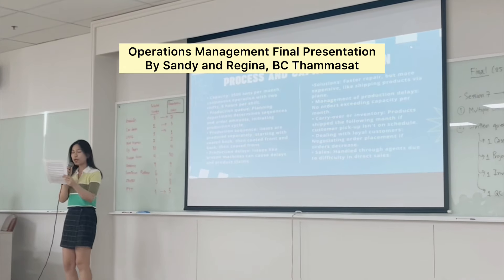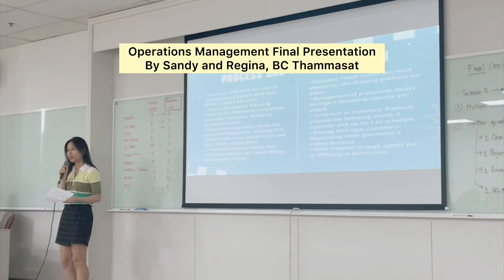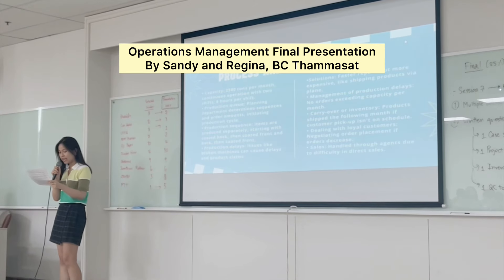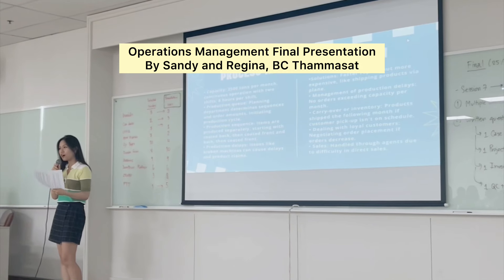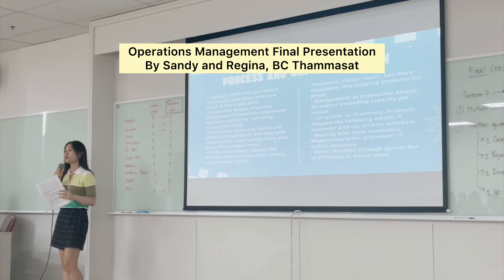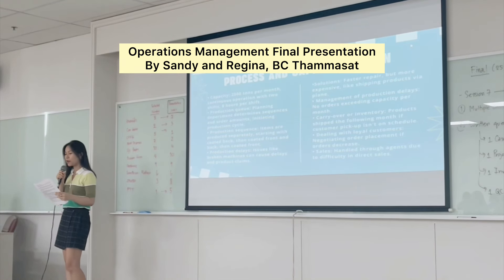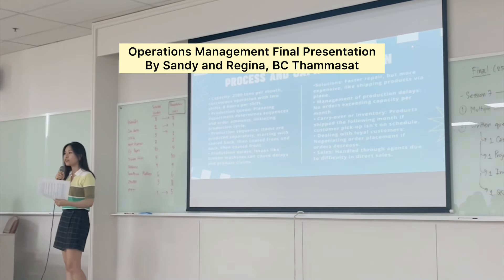Moving on to process and capacity design — today focusing only on capacity design. The capacity of this company is 2,500 tons per month, and the machines run continuously because stopping them incurs a cost. There are two shifts, day and night, eight hours per shift. There is also a production queue managed by the planning department, which is responsible for knowing stock levels and the amount of orders, coordinating the production cycle with other departments.